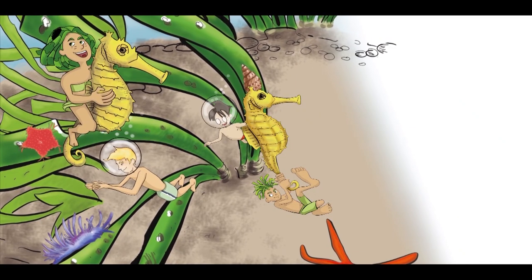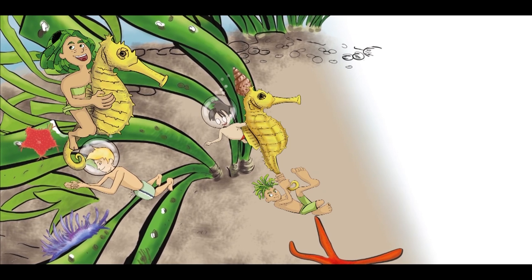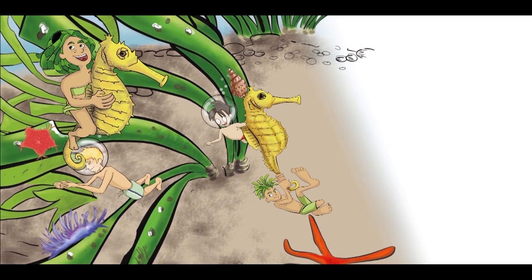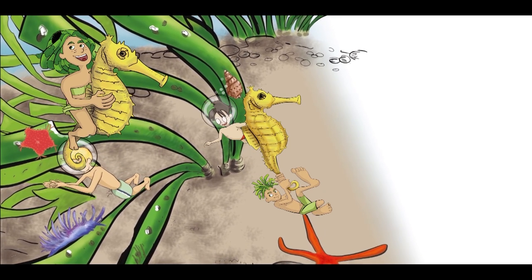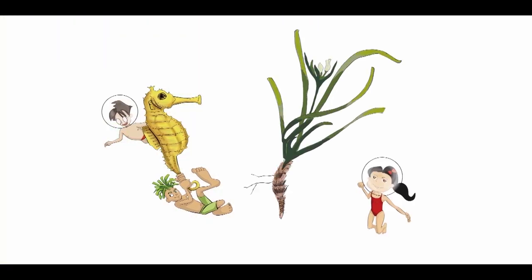Did you know that Poseidonia Meadows are like forests on earth? In the same way as trees, Poseidonia absorbs carbon dioxide and produces oxygen. Impossible! Because Poseidonia Oceanica is an actual plant with roots, rhizome, leaves and flowers. But unlike plants on land, Poseidonia Oceanica has adapted itself to survive underwater.